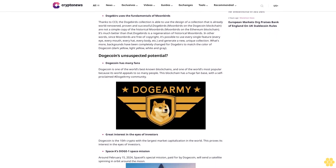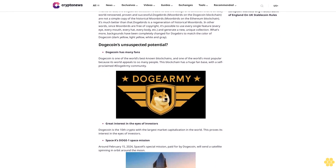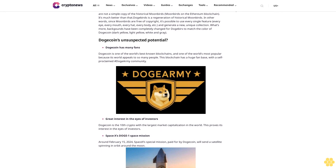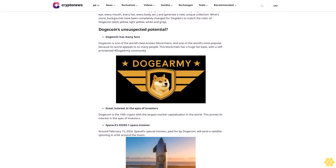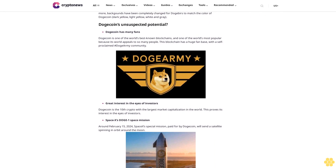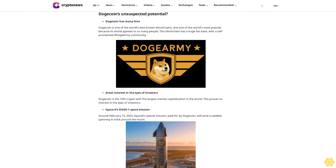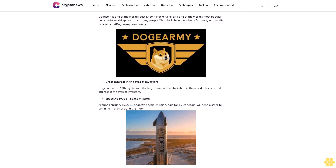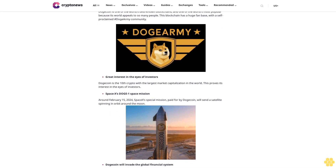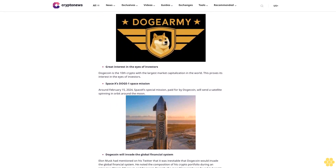Around February 15, 2024, SpaceX's special mission paid for by Dogecoin will send a satellite spinning in orbit around the moon. Elon Musk had mentioned on Twitter that it was inevitable that Dogecoin would invade the global financial system, and noted his crypto portfolio includes Bitcoin, Ethereum, and Dogecoin.